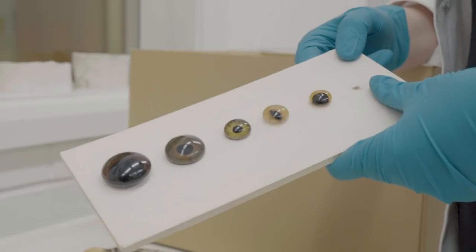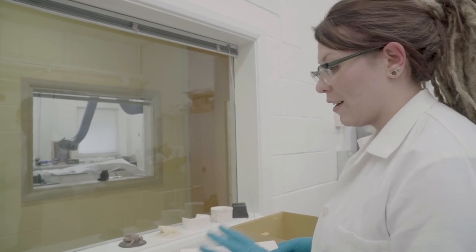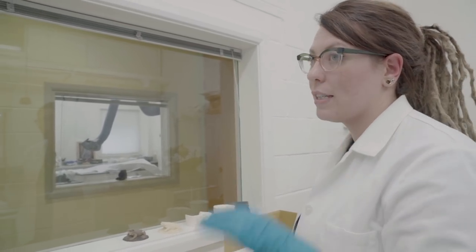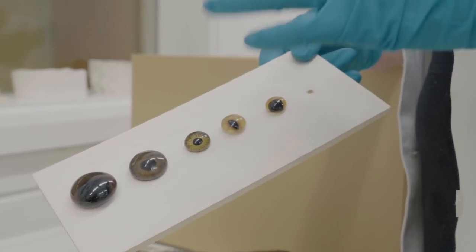I often get asked are the eyes real — no, the eyes aren't real. They're made out of glass usually. You can get acrylic eyes nowadays, so I have a large collection of eyes for whenever I need to replace eyes in specimens.